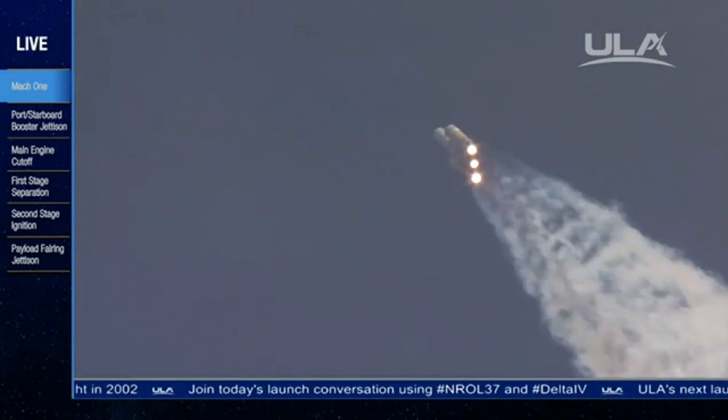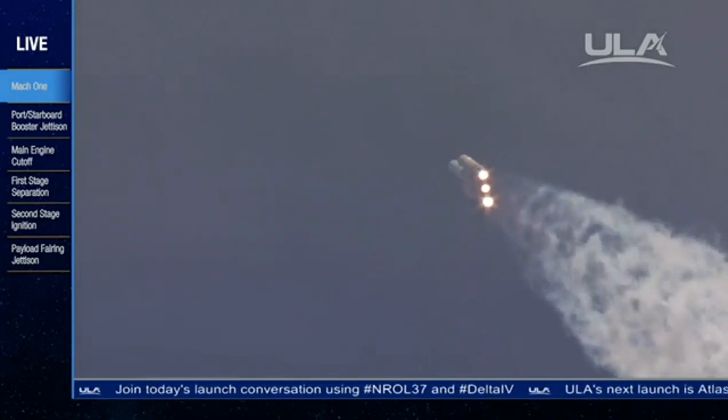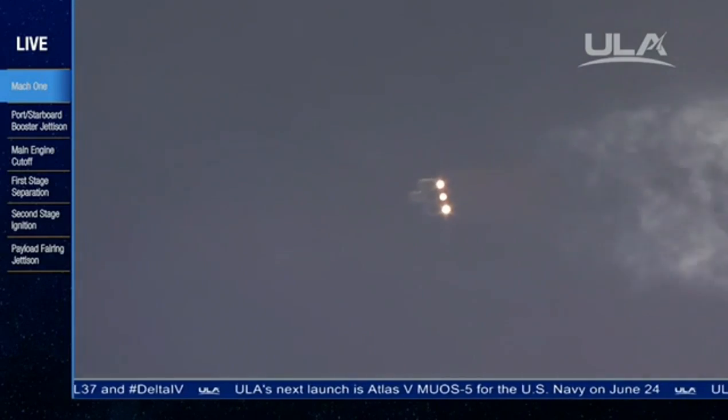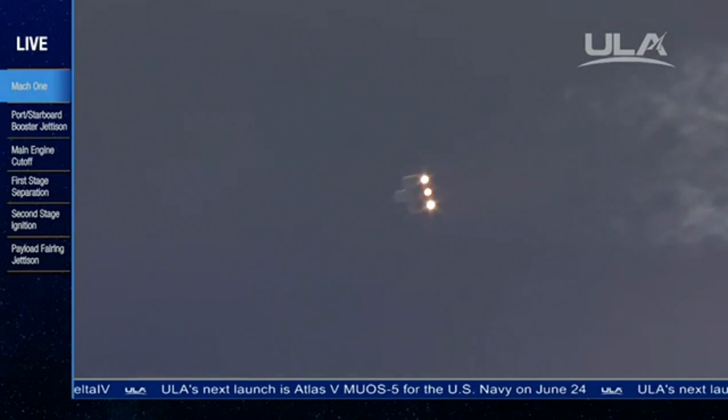Chamber pressure holding in the port and starboard booster in the full thrust mode, and in the core booster in the partial thrust mode. Altitude now passing 9.2 nautical miles, velocity 2,533 feet per second, downrange distance 4.96 nautical miles. One minute, 49 seconds in.